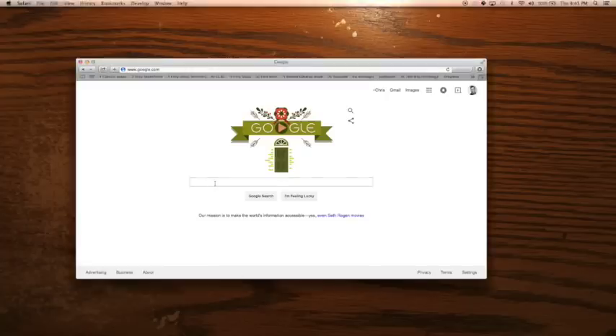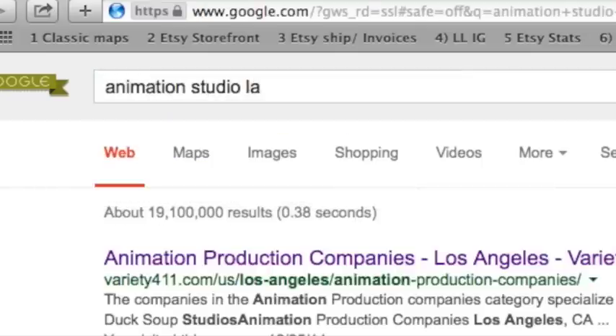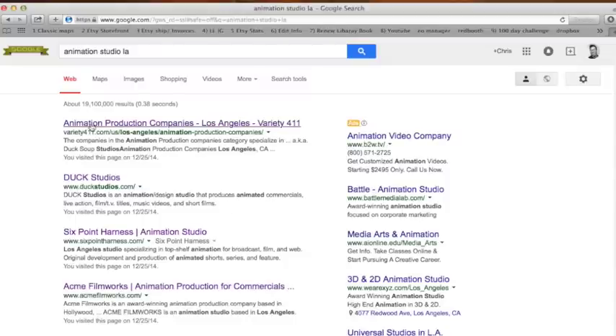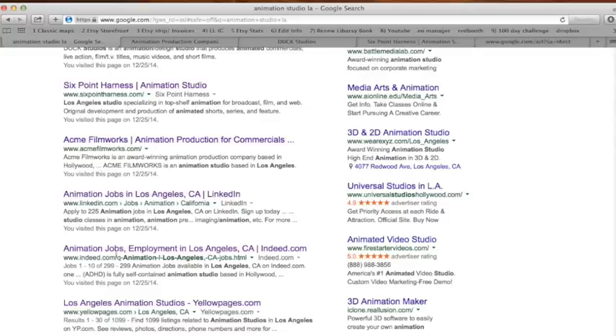So let's search 'animation studio LA' and we have a bunch of search results — Six Point Harness, Duck, Acme Animation — there's a bunch of stuff out there.